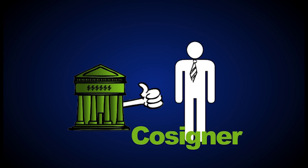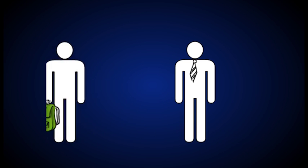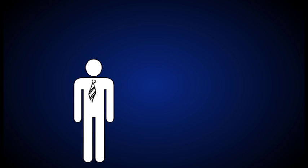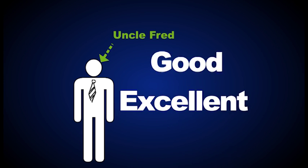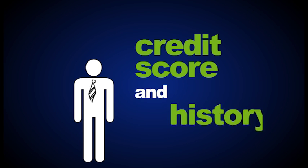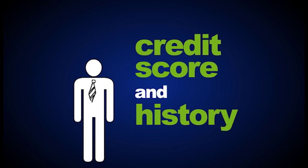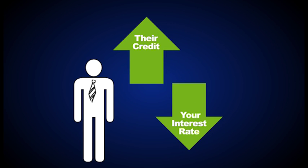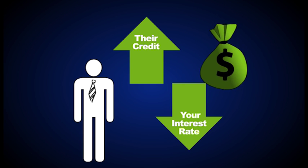Some lenders will require a cosigner, or co-borrower, in order to qualify you for a private loan. In this case, the lender would look at both your credit report and theirs, so if you're not able to pay your loan back, your cosigner would be required to do so. A lot of students use their parents or other relatives as co-signers. The best co-signers are those that have good, if not excellent, credit, as their score and history will play a significant role in the cost of your loan — the better their credit, the lower your interest rate might be, and the lower your interest rate, the less money you'll have to pay back in the long run.